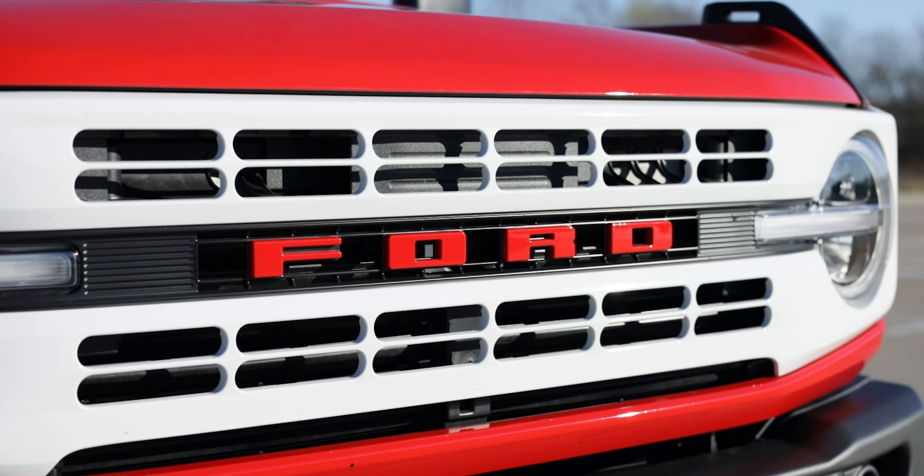Let's quickly talk about the trims offered here. We're basing this on the 2023, as this is a 2023. The 2024 models are out, but we're going to stick to the 2023 lineup. The trims include a base model, a Big Bend, a Black Diamond, an Outer Banks, a Badlands, a Wild Track, a Raptor, and then the Heritage and Heritage Limited are the top-of-the-line trims. Most of those are offered in both two-door and four-door, with exception to a few, including the Raptor.